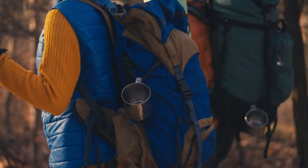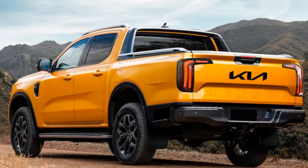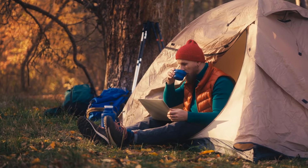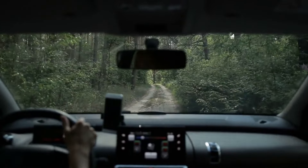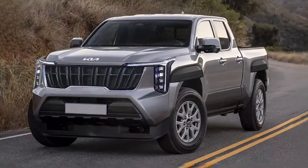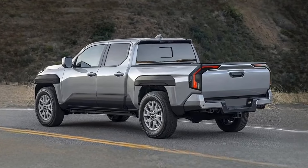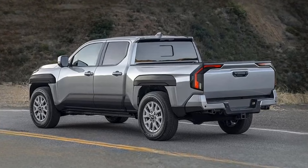Need ample cargo space for your next adventure? Fear not, for the Tasman hybrid has you covered with its spacious cargo bed, ready to accommodate all your gear and more. And for those daring off-road escapades, rumored enhancements like skid plates and hill descent control promise to elevate your driving experience to new heights.